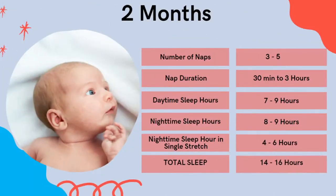As your baby gets to that two-month mark, they will start to get into more of a routine. You generally find they start napping between three and five naps a day. Short naps are still very common — they can have a nap of 30 minutes right up to three hours. Daytime sleep is seven to nine hours, nighttime sleep eight to nine, and you might start to see those single stretches go a little longer at four to six hours, with 14 to 16 hours of total sleep.